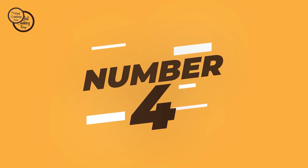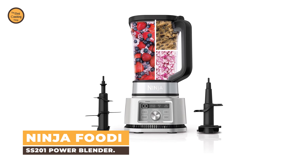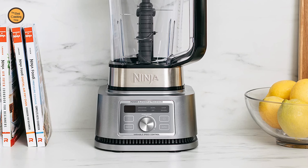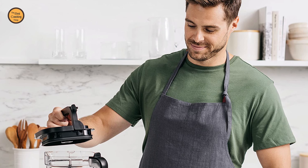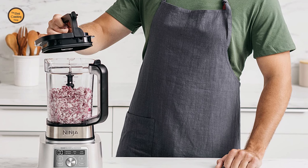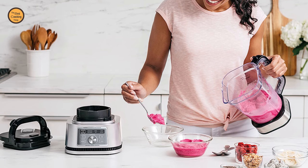Number 4: Ninja Foodi SS201 Power Blender. This Ninja Foodi Power Blender and Processor has variable speed control with Smart Torque to blend and power through at any speed and never stall. The Power Blender and Processor Pitcher has the versatility of a blender, food processor, and dough mixer in one. Fourteen hundred peak watts with six preset Auto-IQ programs for one-touch smoothies,